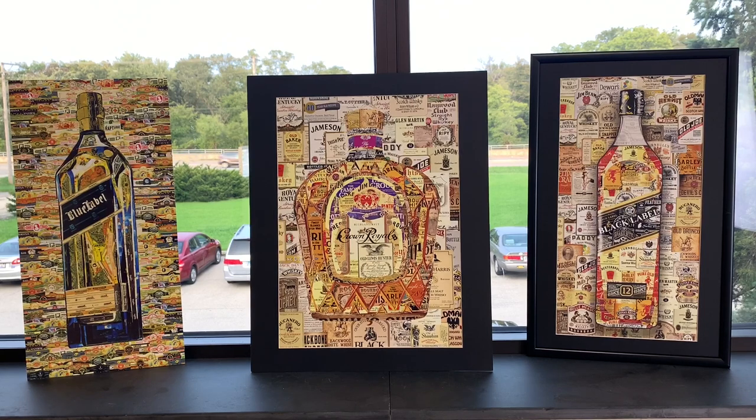Hey guys, welcome to the Real Reviews — thanks for coming back. I got something really cool. I found Alexander Gushunen at a gallery and I had to come to his gallery where he makes this and show you guys. I bought a couple of his originals. He can make any bottle, any painting in cigar art. I call him the cigar art king.